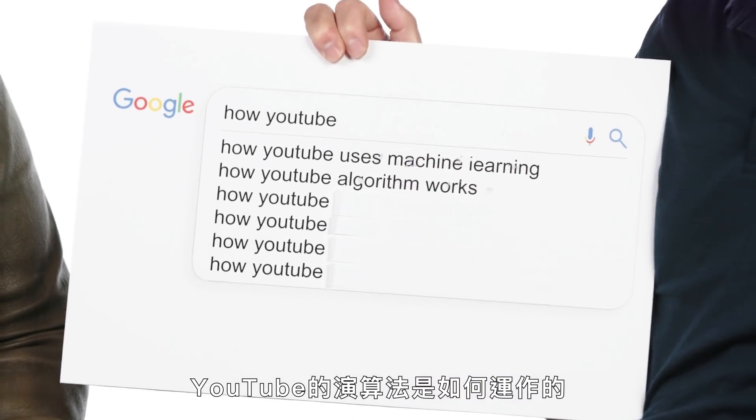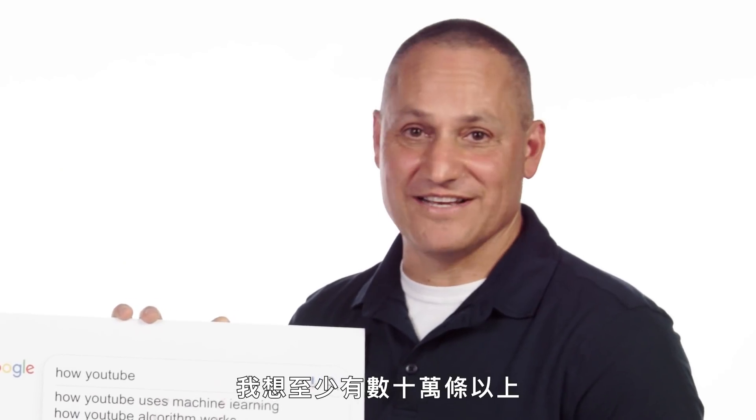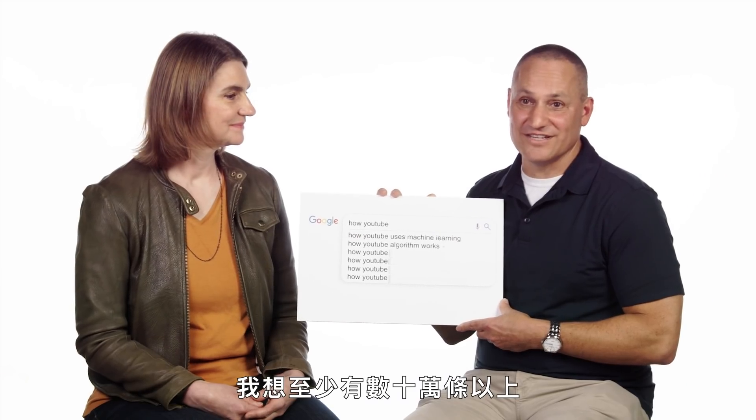How YouTube algorithm works. How many lines of code is the algorithm? I would say it's in the hundreds of thousands at least.